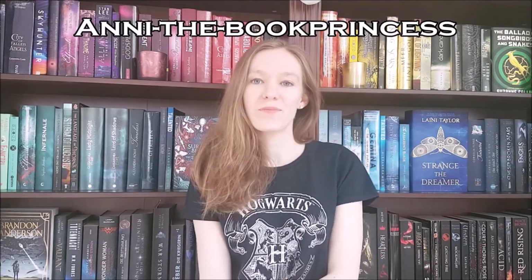Hey there bookworms! Today I'm here with a video which is something that I haven't done in years, but I really wanted to do a bookshelf tour and those just work best as a video. Usually you can find me on my blog Anita the Book Princess and I'm gonna leave a link to that down below in the video description, so be sure to head over there and check that out.